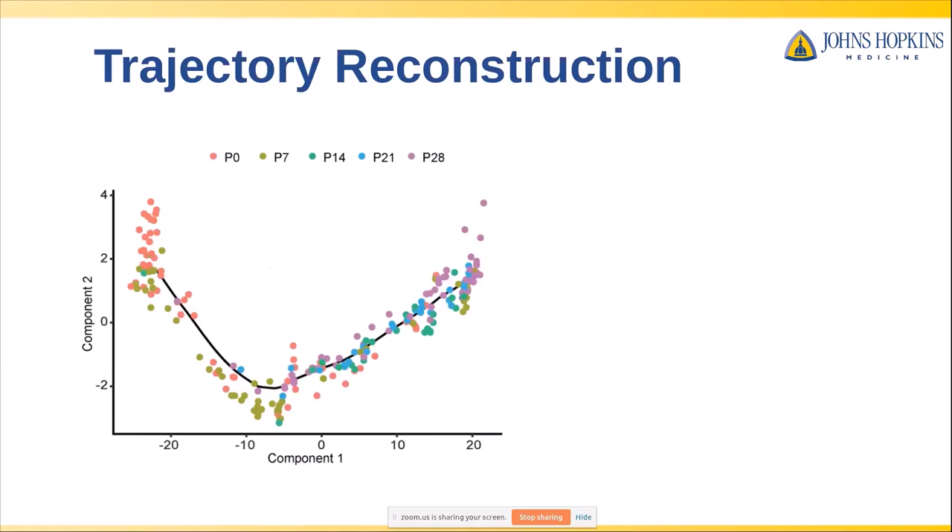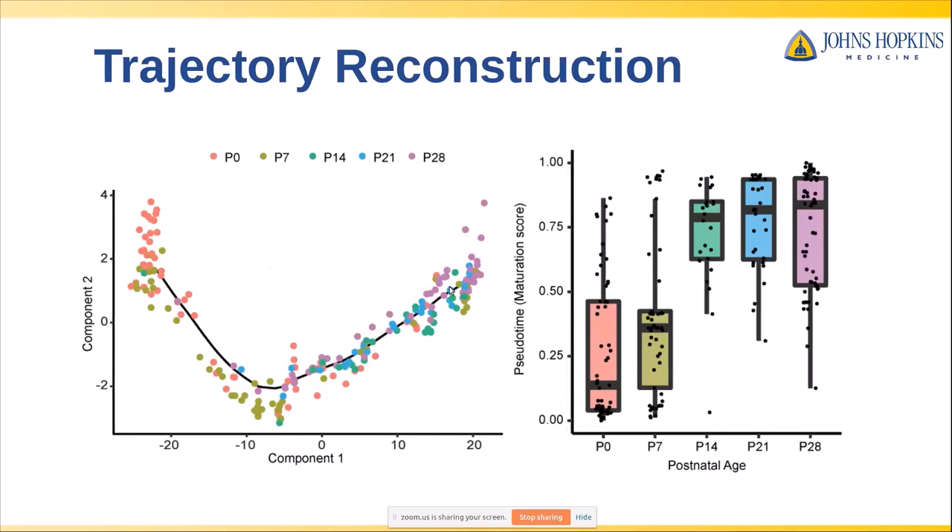We did our sequencing, and the first step was trajectory reconstruction. Each of these points represents a single cell with its whole transcriptome projected down to two dimensions. We then used an algorithm called Monocle, which infers a trajectory along this developmental process. While processes may move unidirectionally, each individual cell proceeds at its own heterogeneous rate — that's captured by quantifying the pseudotime or distance along this trajectory. You can see a jump overall from P0 to P28, but individual cells have their own rate of reaching this final mature state.